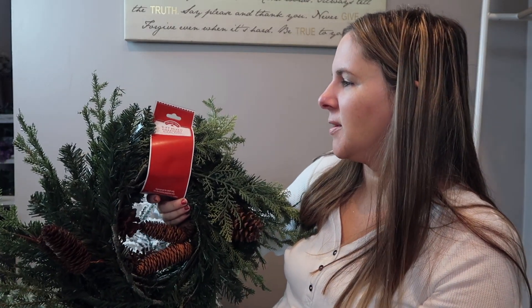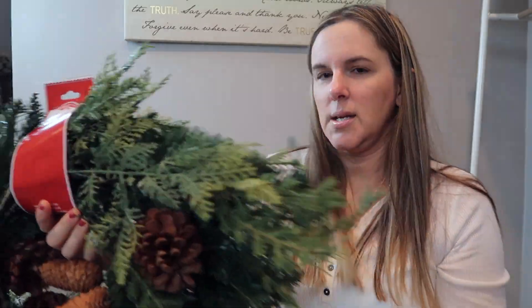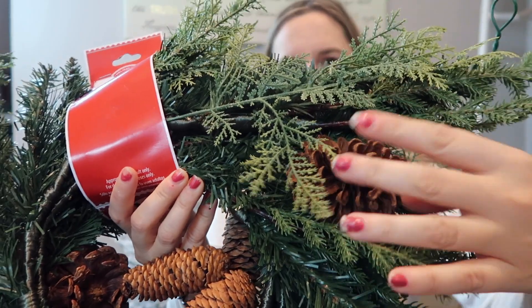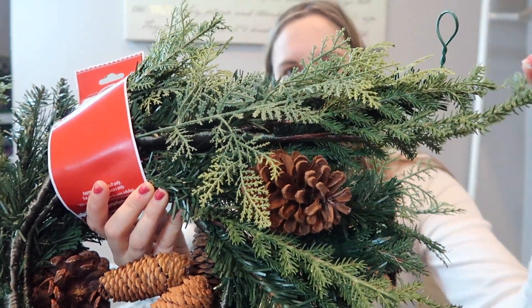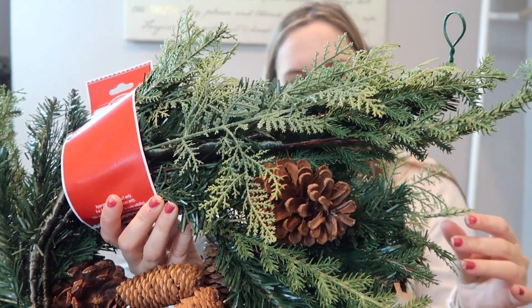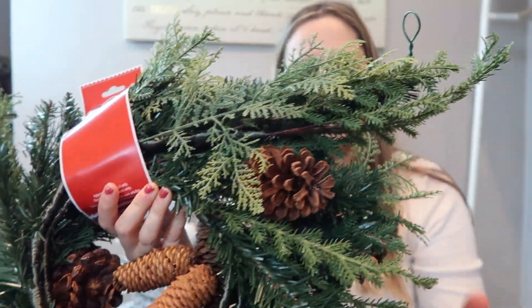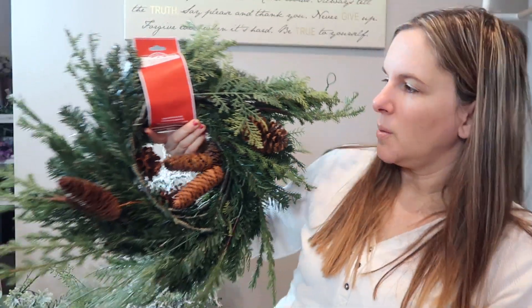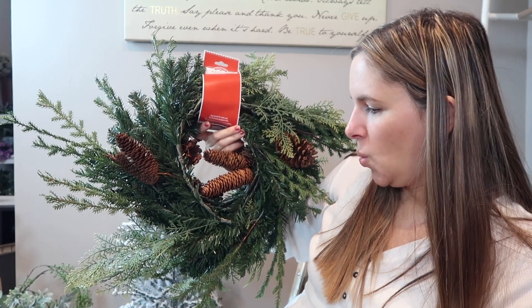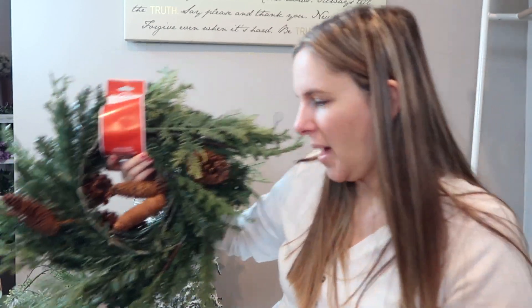This here is a nine-foot greenery garland. It is not lighted or anything, but I absolutely love the different types of greenery on this branch — I think it adds a more realistic look to it and it's got real pine cones. I really liked this one. I think it was like $14 though for this, so I only picked up the one and we will see where I use it.